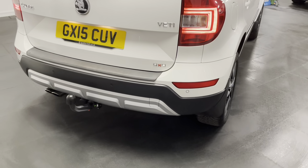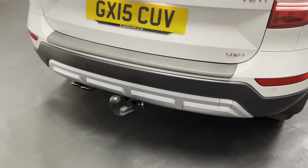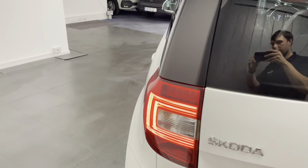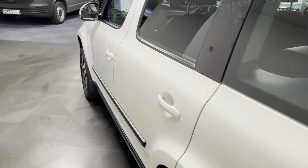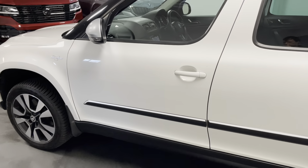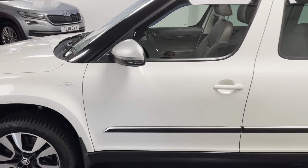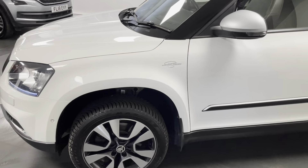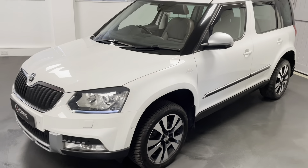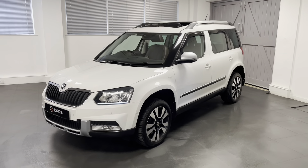Starting at the back, we have parking sensors on the front and rear, a factory fitted tow bar, and a panoramic roof on the top of the vehicle. We have the all-leather interior finished in that lovely brown, heated seats, DAB radio, satellite navigation, and Xenon headlights. Through the video I'll be going around the Yeti in more detail.